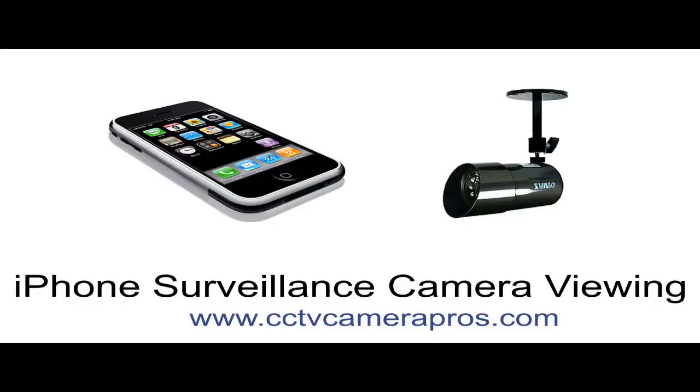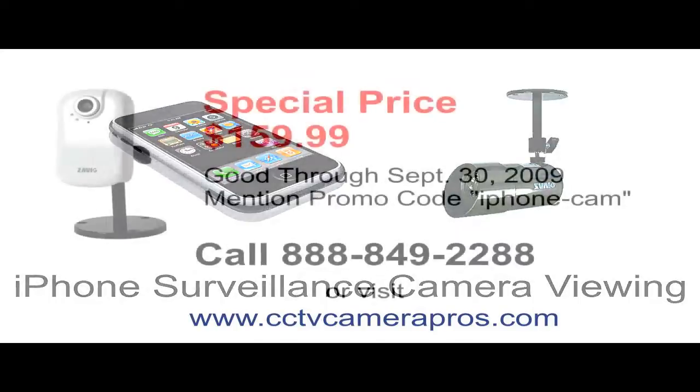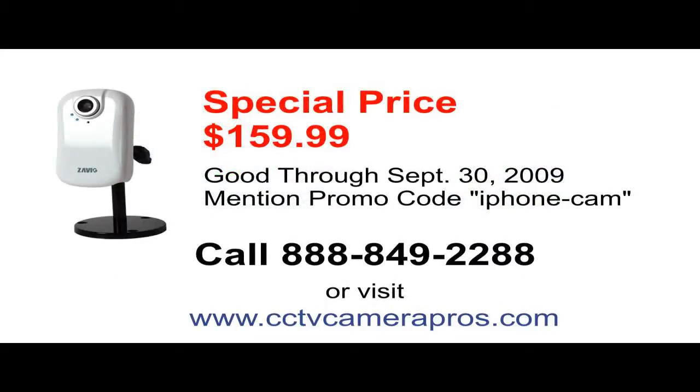CCTV Camera Pros will be running a special for the next month to introduce this camera to iPhone users. The IP camera used in this video will be on special for $159. This camera normally retails for $199.